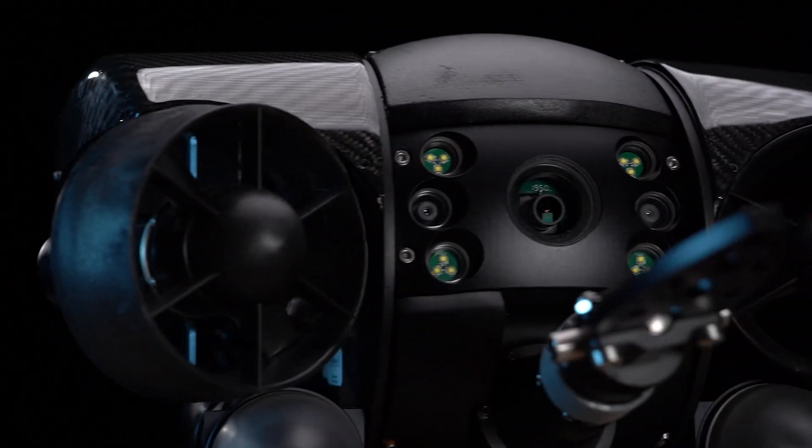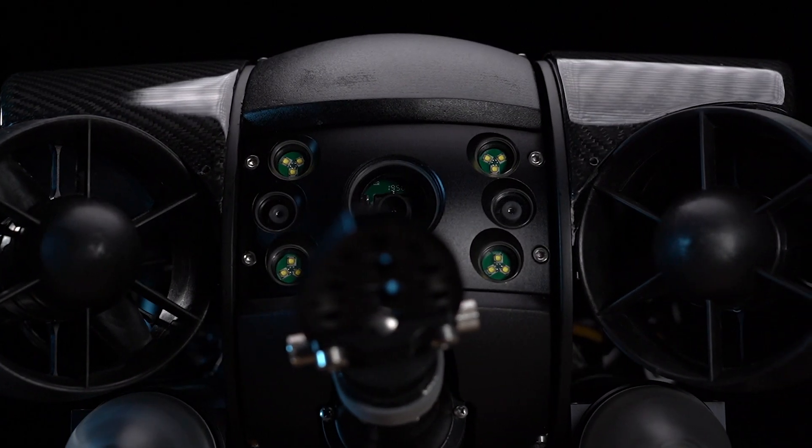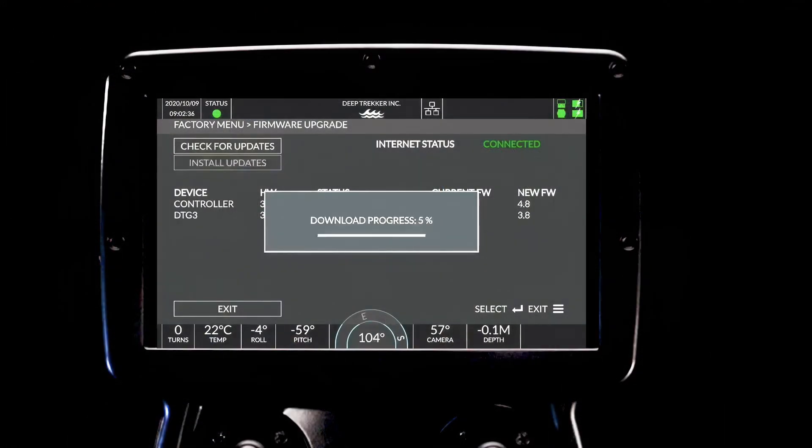A distinct feature of our camera is their continuous performance enhancements. As we improve the camera, free and easy software updates further optimize performance.